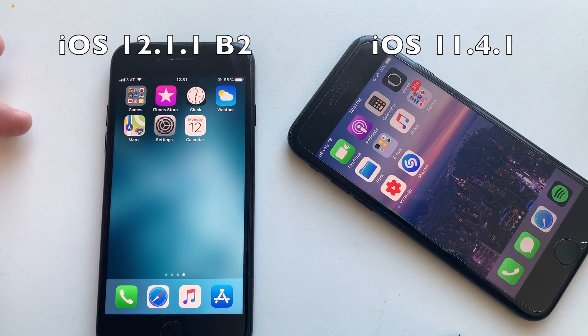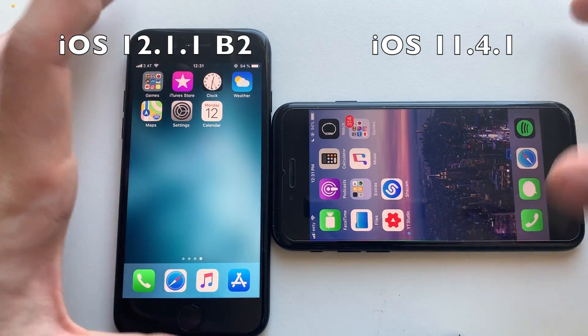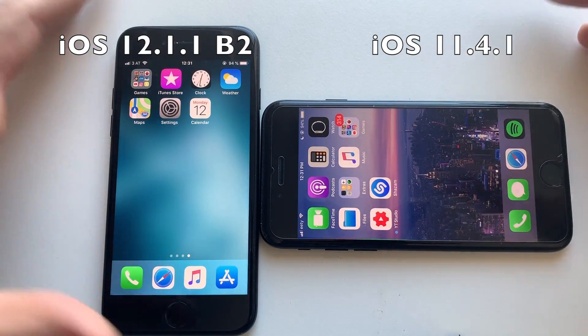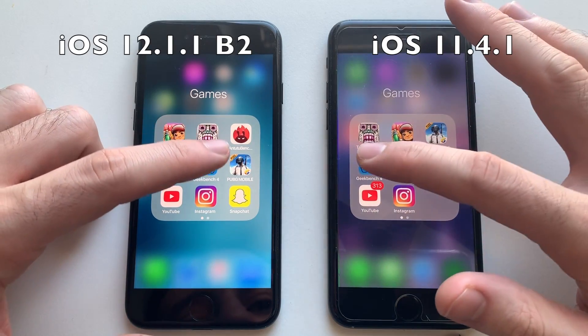Calendar refreshed on both. So it's about the same for RAM management overall, though I want to say iOS 12 was slightly faster and better — it refreshed one or two fewer apps. But it was essentially about the same. Both phones are at 94% battery after the RAM management test — solid draw on battery.